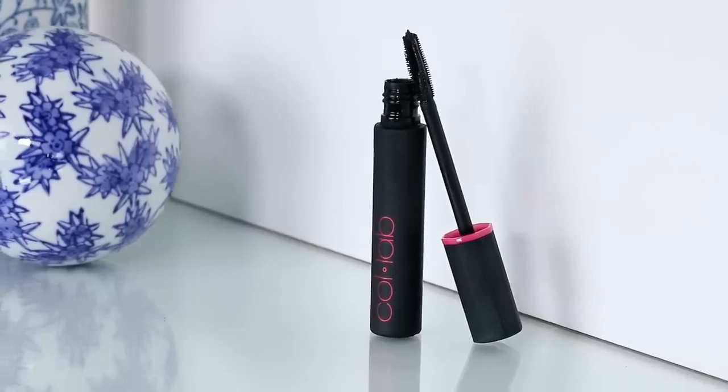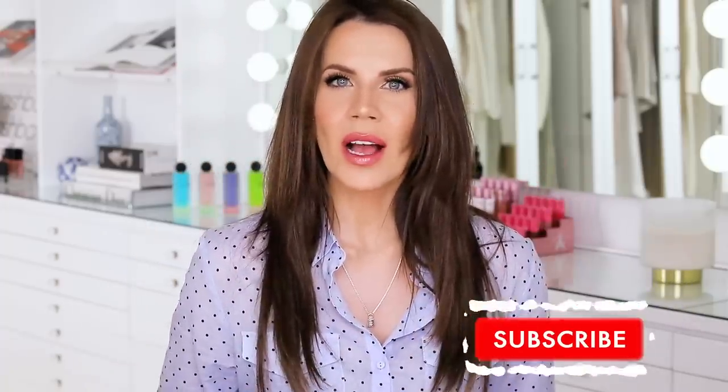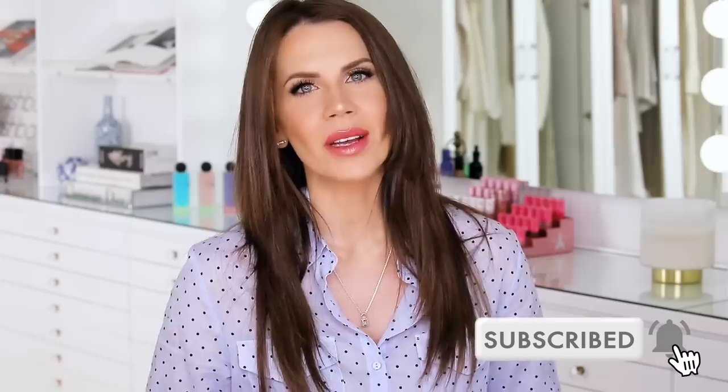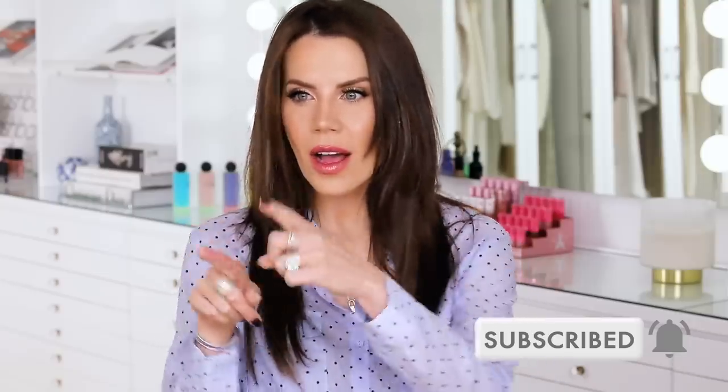I do want to let you guys know that I have a more budget-friendly 'best under ten' video coming soon. Thumbs up this video if you'd like to see that one. Make sure you're subscribed and ring my bell so you're notified of my upcoming uploads - I'm here Monday, Wednesday, and Friday.